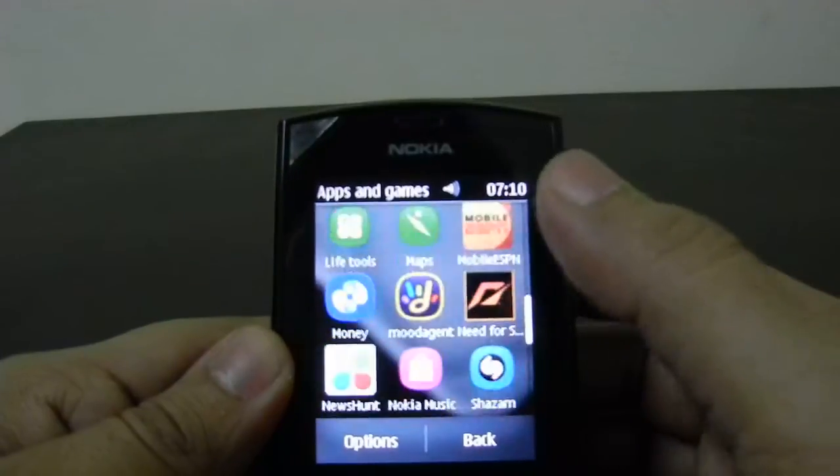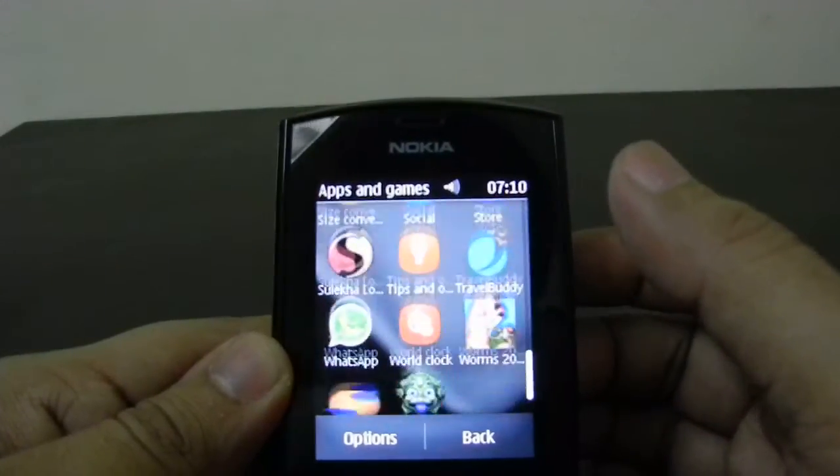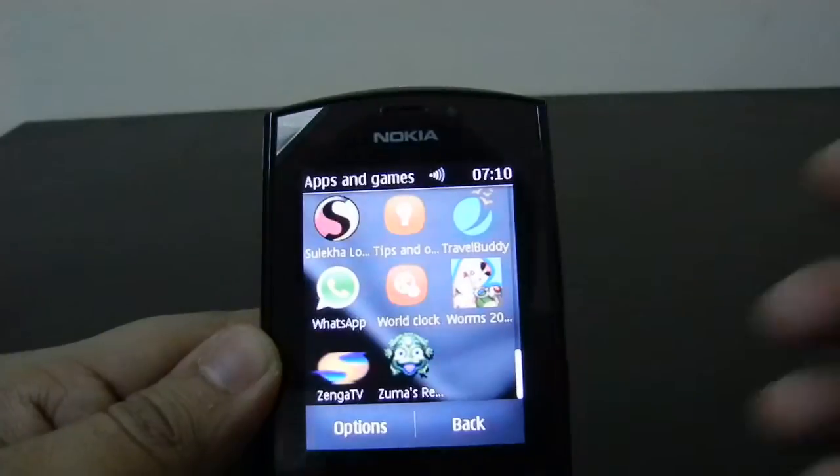There are many more apps which consist of games as well as entertainment applications that come pre-installed on this phone.